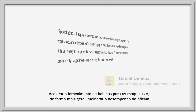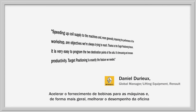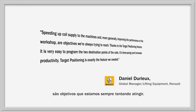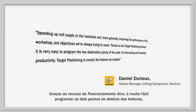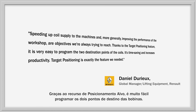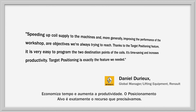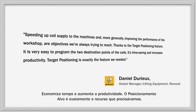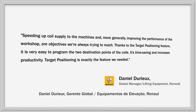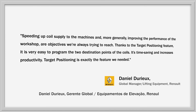Coil supply: speeding up the coil supply to the machines and more generally improving the performance of the workshop are objectives we're always trying to reach. Thanks to the target positioning feature, it is very easy to program the two destination points of the coil. It's time saving and increases productivity. Target positioning is exactly the feature we needed. — Daniel Deru, Global Manager, Lifting Equipments, Renault.